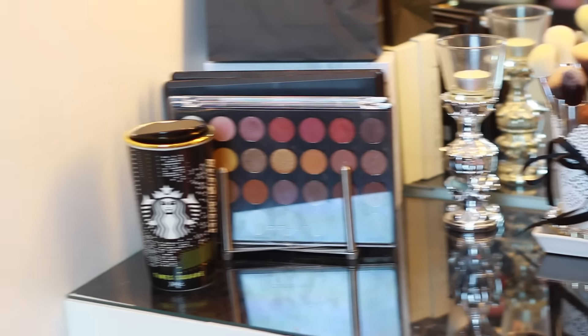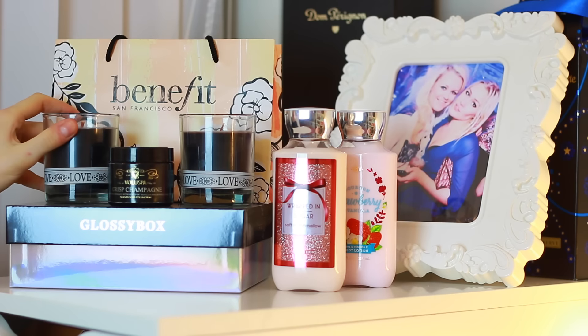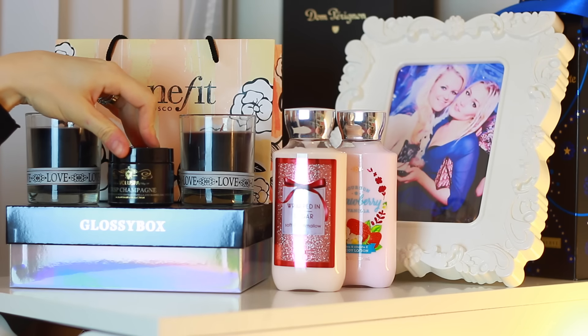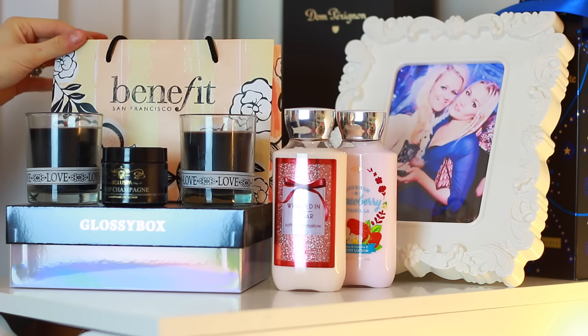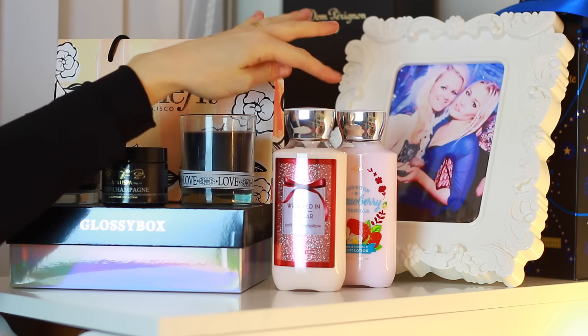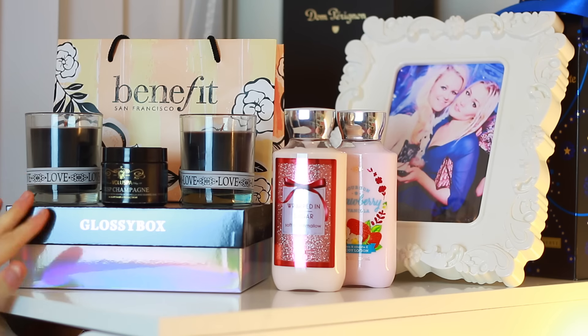Moving left of the vanity, I have two of my Alex 5 drawers. I've added some knobs, which I love because it's easier to open them, and I've also labeled each drawer so I know what's in them. On top of these two Alex drawers, I just have some cute items displayed because I love to decorate and make my room look cozy. On the top, I keep two vanilla-scented candles from Ikea, a Boulop Spa Crisp Champagne Candle, a Benefit bag, two body lotions from Batten Bodywork, a gorgeous picture frame with a photo of me and a friend, and two champagne bottles in the back.